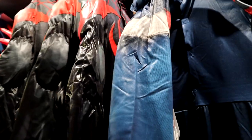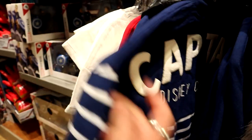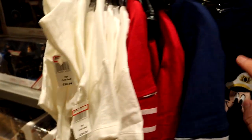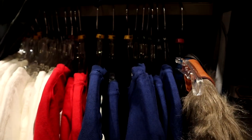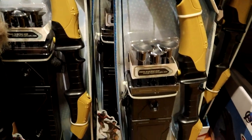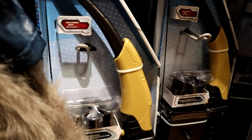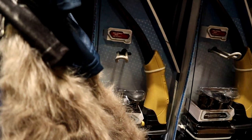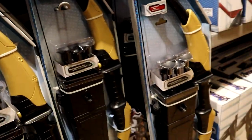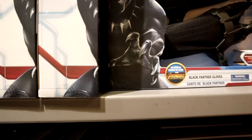They have a few Avengers youth-sized costumes for $22.99 — Captain America and Spider-Man. They also have some youth-sized spirit jerseys of the Disney Cruise Line ones for $21.99 in red and blue, with multiple sizes available. There's also a bow and arrow — not sure which Avenger — originally $24.99, so probably around $10. Black Panther gloves and Iron Man gloves are here too for $10.